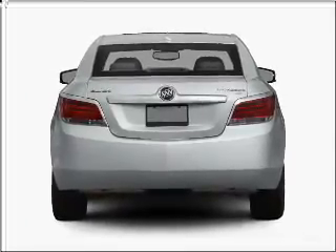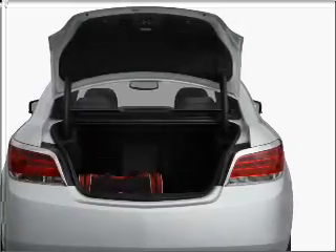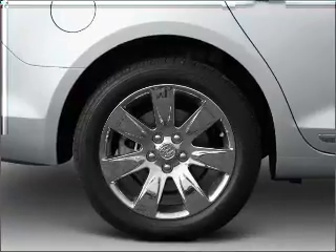Reach your destination effortlessly with GPS navigation. Premium wheels give a more luxurious look. Anti-lock brakes help you bring your vehicle to a safe stop. Indulge in the comfort of heated seats.